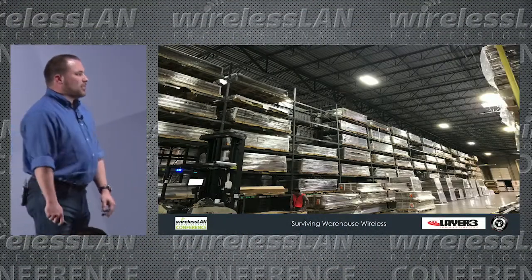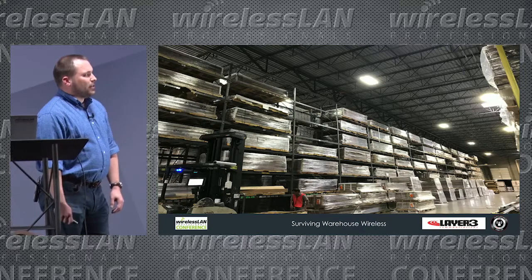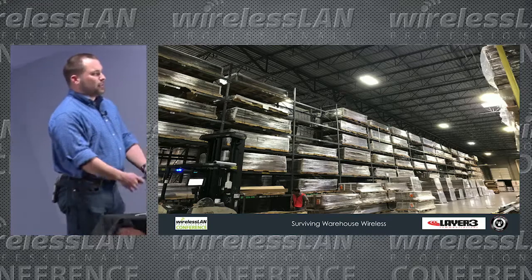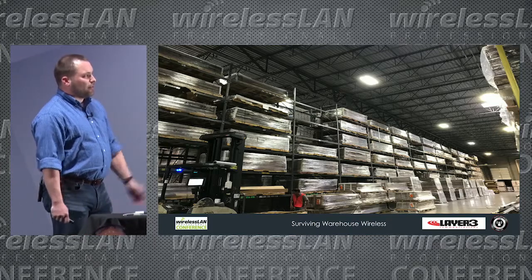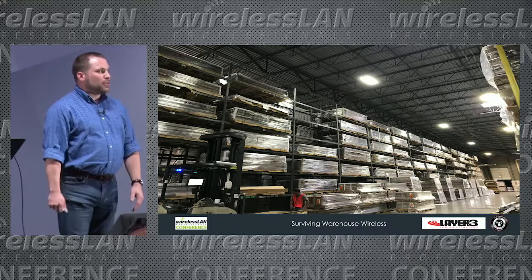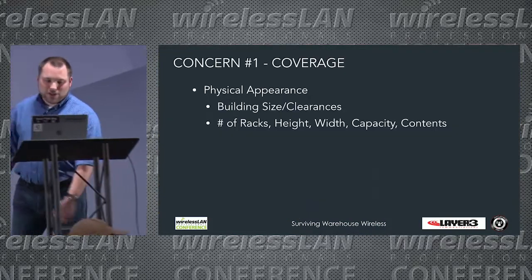Warehouses — this is a prototypical warehouse: stuff stacked on shelves as high as the eye can see. Very dense materials: cardboard, plastics, metals. All of these things are the bane of our existence as wireless engineers because they are very good attenuators, creating a lot of hassle getting wireless signal from the ceiling down to the users.